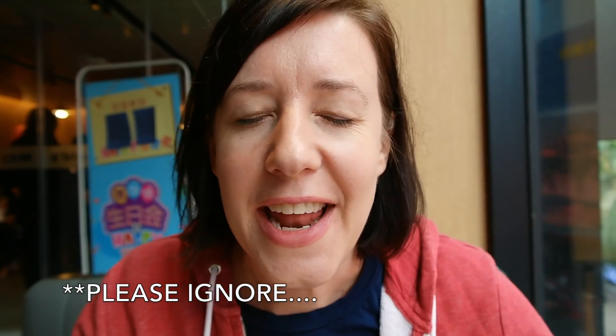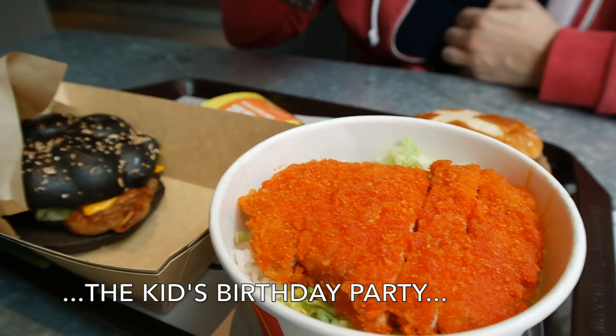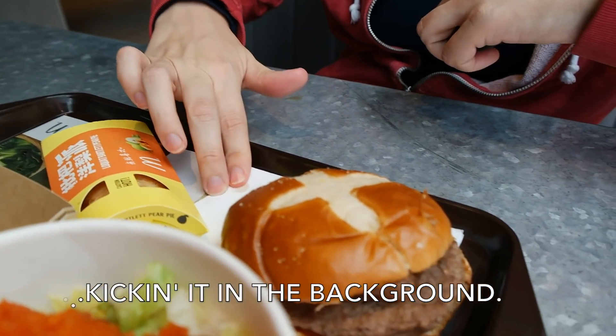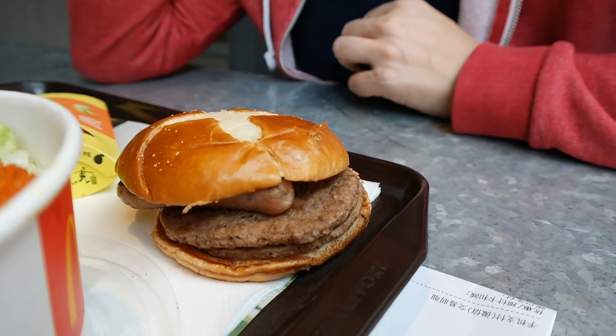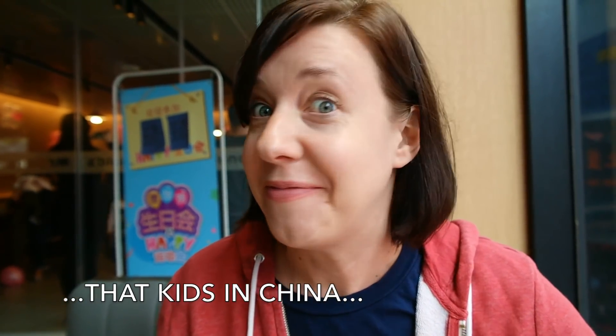Here's what we got. We got a chicken rice bowl, a black hamburger that is chicken but we don't know what else is on it, a German double beef sausage thing, a pie that's made of loquat, and Coke. So let's try it.